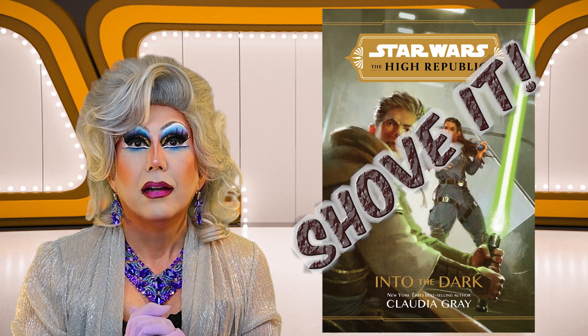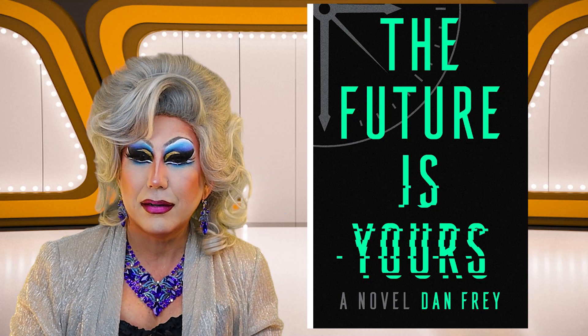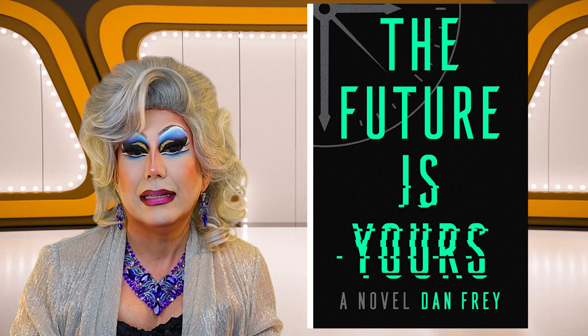Finally, in science fiction, The Future Is Yours, a novel by Dan Frey. I am getting nothing from this cover. There is a watch or a clock in the background, and the word "yours" is a little fuzzy. I have no idea what this is about or what subgenre of science fiction this is. I am going to shove it!